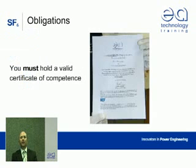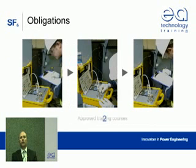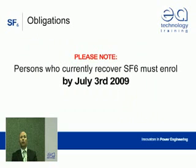First, anyone who recovers SF6 from high voltage switchgear must hold a valid certificate of competency. This applies to owners of high voltage switchgear and contractors who carry out such operations. Second, certificates of competence can only be issued to persons who have attended an approved training course and passed an assessment set by a specially designated evaluation and competency body.